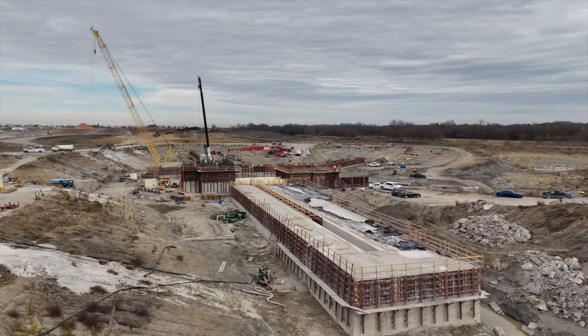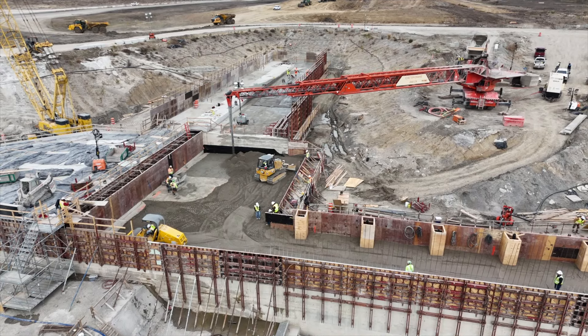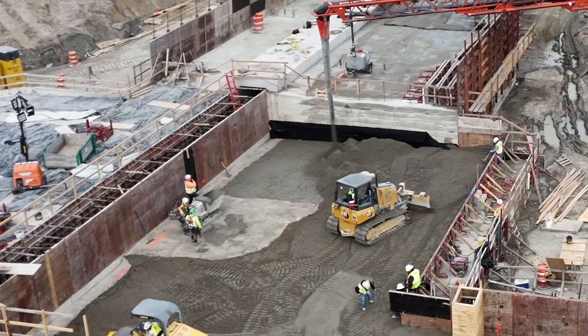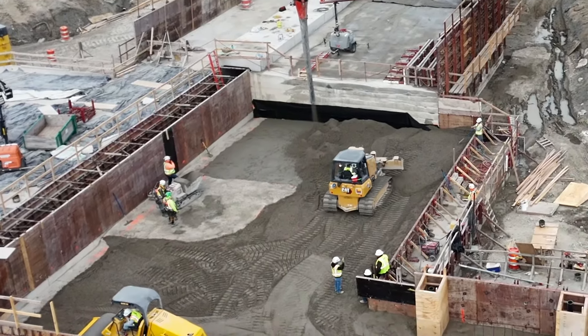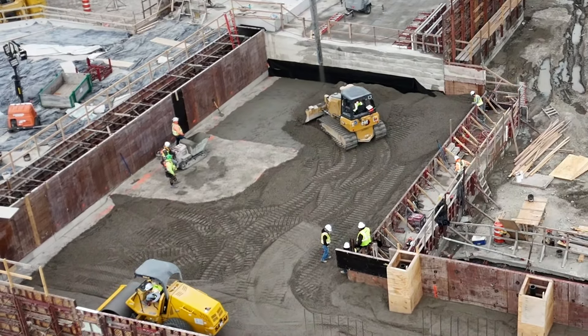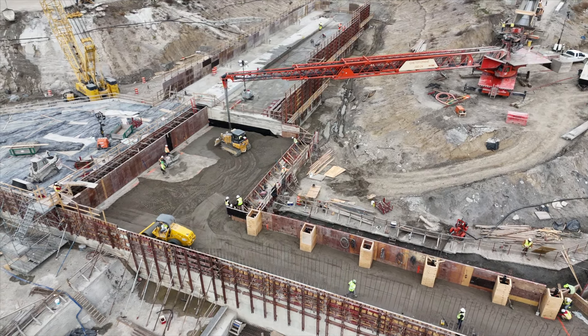Right now they're constructing the principal spillway structure, and over there they're placing RCC, which is roller compacted concrete — the material they make that structure out of. It's a very dense, very dry mix of concrete. They place it, it sets up very quickly, it's rolled in with a compactor, and then they can place right on top of it.